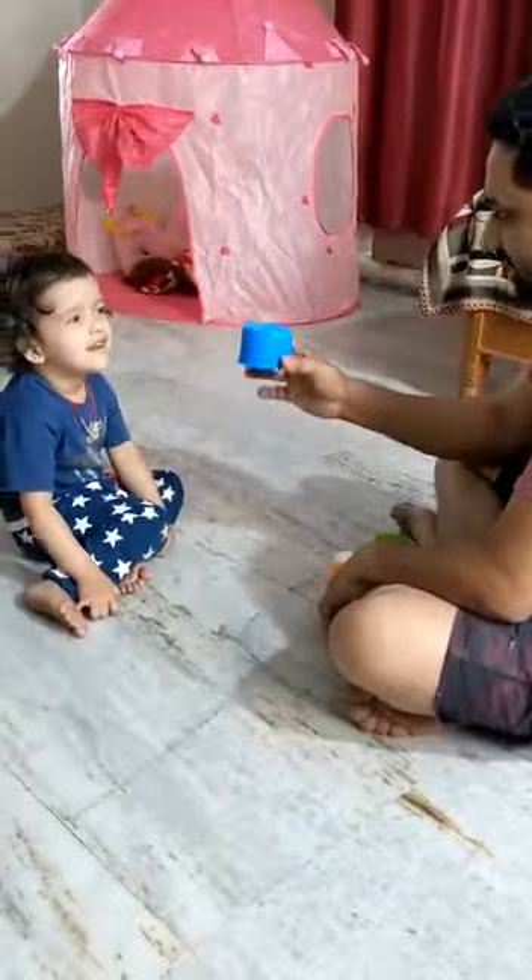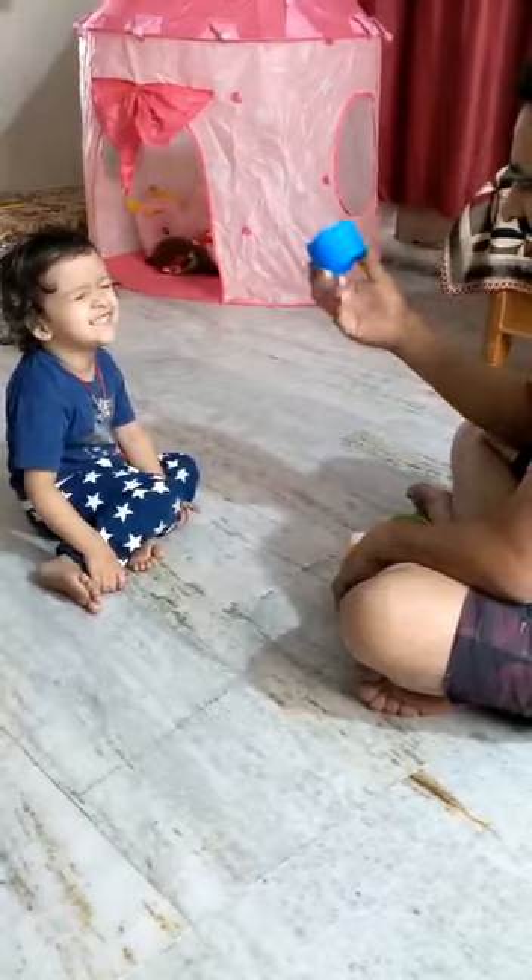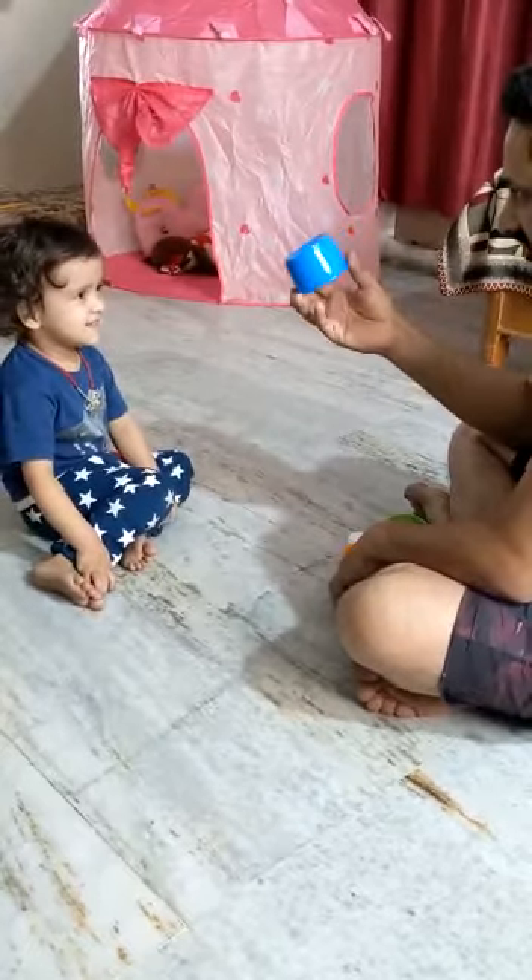Good. Which color is it? Here, here, here. Which color is it? Red. Oh, it's red?